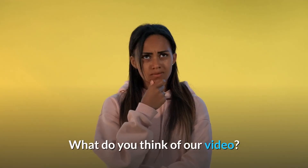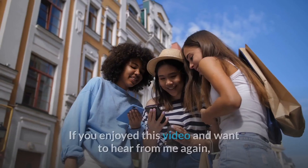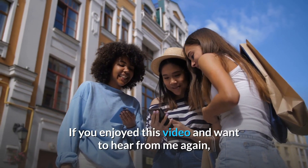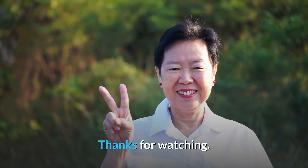What do you think of our video? Let me know in the comment section below. If you enjoyed this video and want to hear from me again, be sure to hit that subscribe button before you go. Thanks for watching. I'll see you next time.